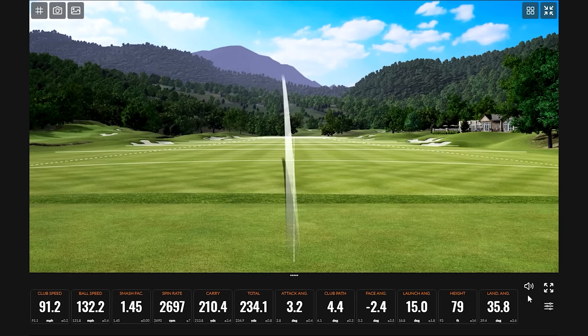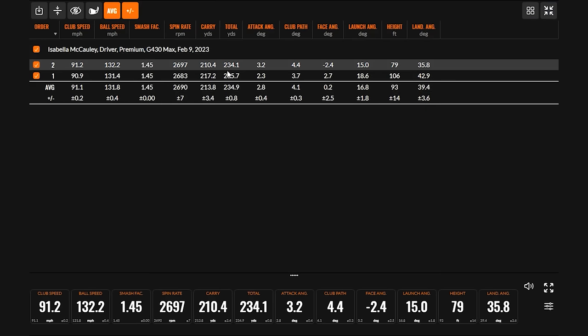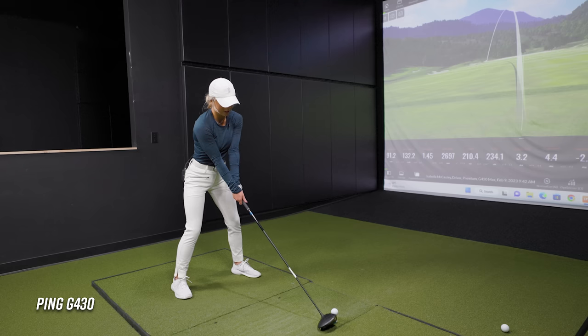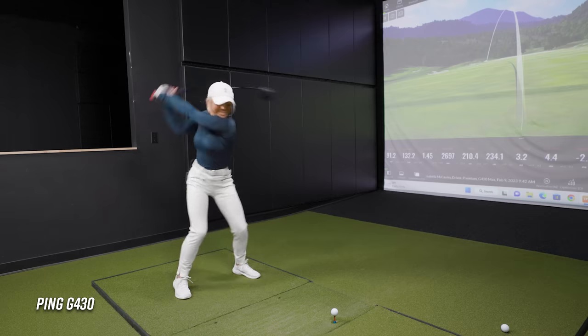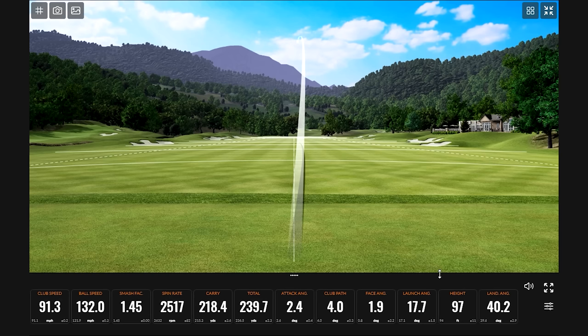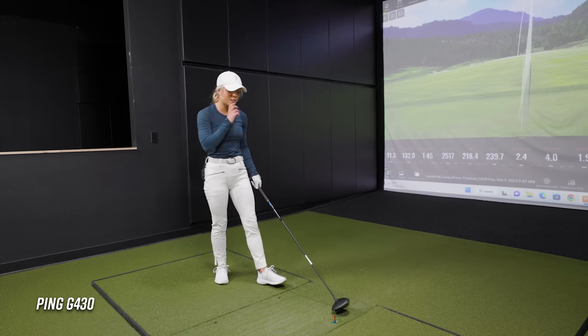That one was a little heely — not good. But it was actually about as far as the other one, so you didn't really lose any distance, just a little too far left. I do notice that the sound on this Ping is different than some other models I've hit in the past — like a really good sound to it. That was a really solid shot. I feel like it has a really good feel. The head's a little different than what I'm used to, but I expected that. I love the sound off of it and the feel is really great.